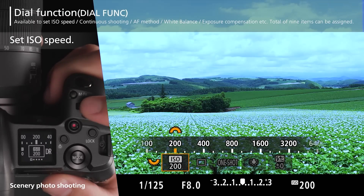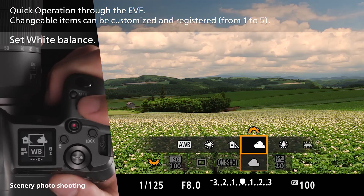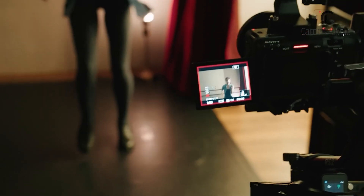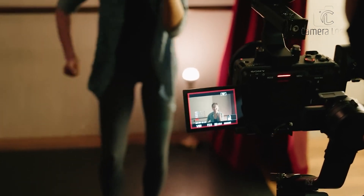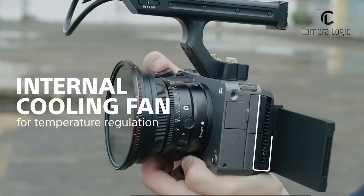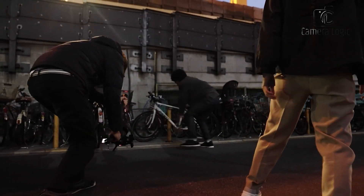The camera also supports various color modes for matching footage from other Sony cameras. You can record sharp 4K videos at up to 120 frames per second and output in 16-bit RAW. Cooling features ensure the camera can record for long periods without overheating.